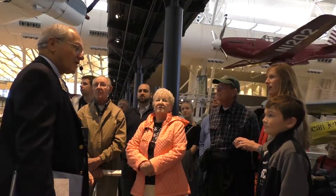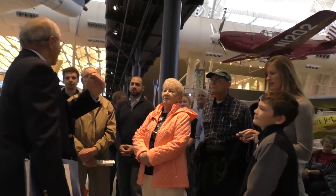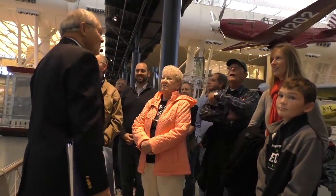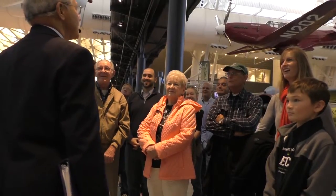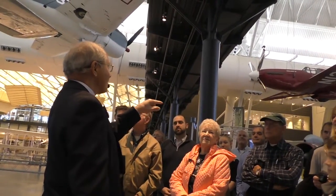The next question follows naturally: are they still flyable? No, that is not our concept. Can you imagine how hard it would be to get one of these out of this building? You'd have to take the building down. How did you get it in? Painstakingly, one at a time, in a very carefully choreographed sequence.